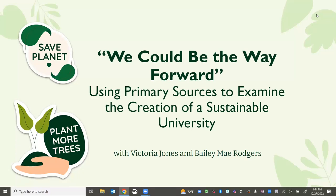Hi, everyone. Thank you so much for coming to our session today. Our presentation is 'We Could Be the Way Forward: Using Primary Sources to Examine the Creation of a Sustainable University.'